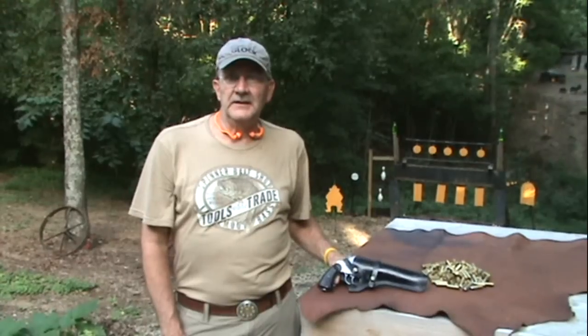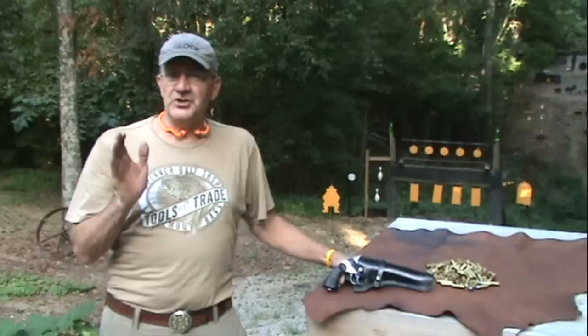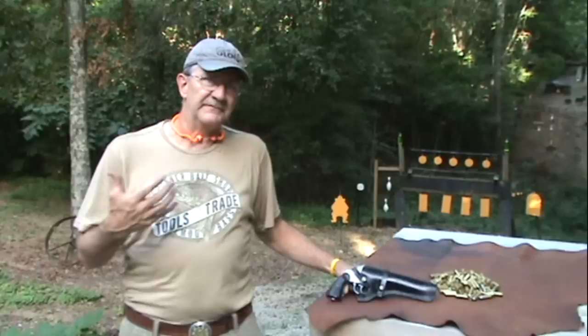Hey everybody, Hickok45 here. You know I like a lot of different types of firearms and shoot a lot of different types of firearms. One of my favorite firearms are revolvers.